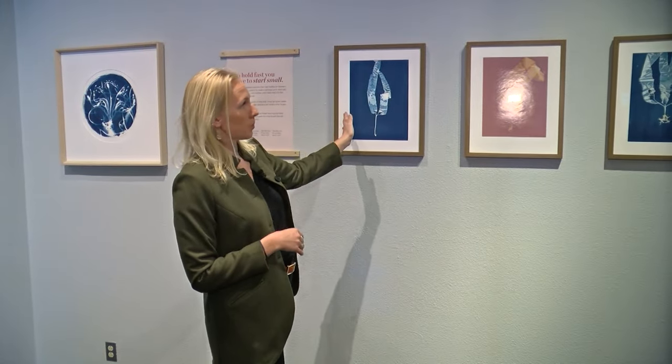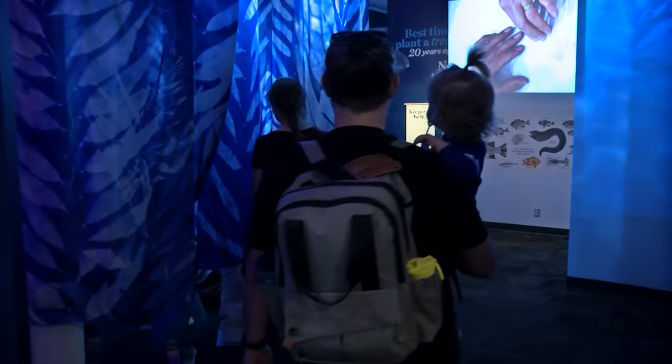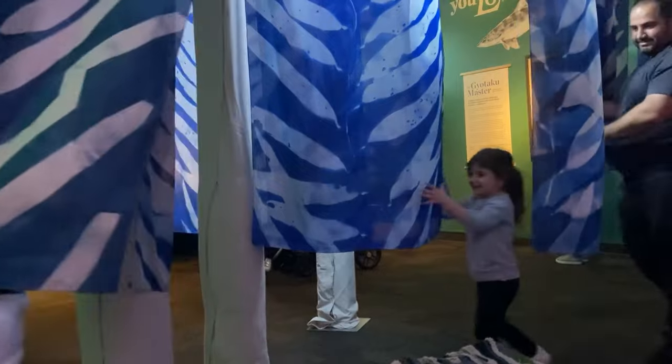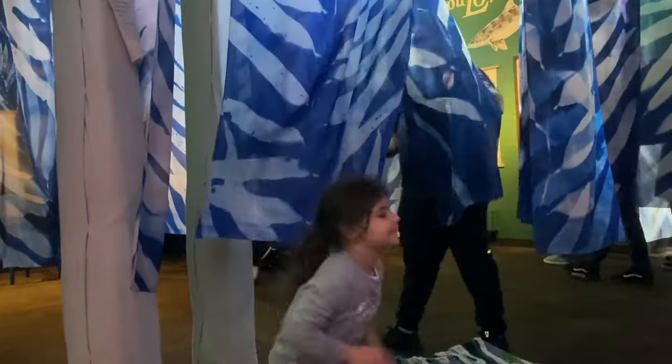Oriana Poindexter is a photography artist and marine scientist who created the kelp forest where the kids frolic. They know exactly what to do — they dive right in. They just kind of run straight through the center and enjoy interacting with the silks, touching them, looking up.